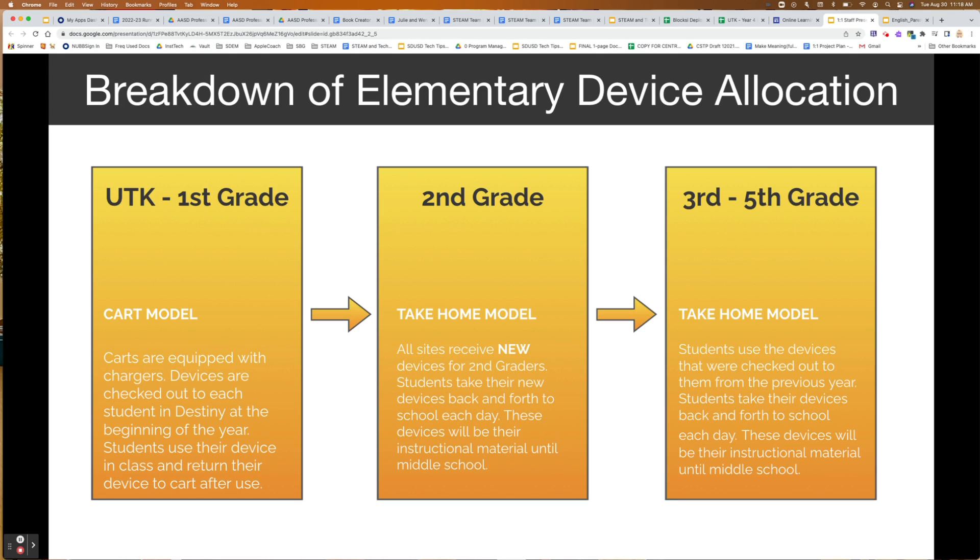Currently your third through fifth grade students should already have devices that they've checked out prior to the school year. As we look at what kinds of devices are in our students' hands, we do know that some devices — the N22s and N23s — are at the end of their life, which means we will need to come in and refresh those devices.